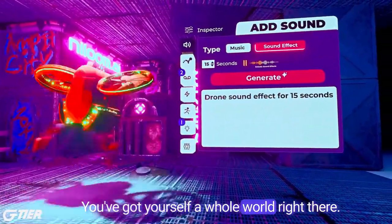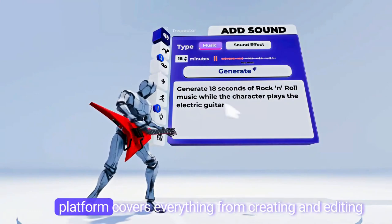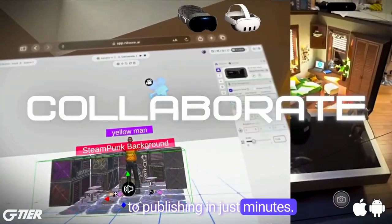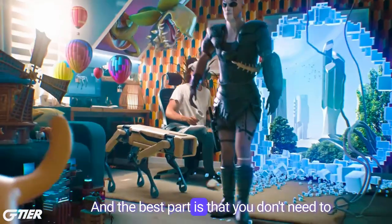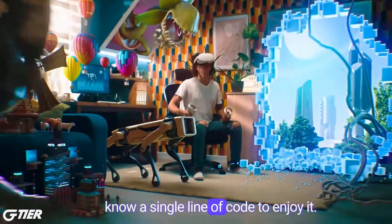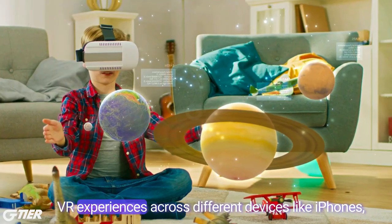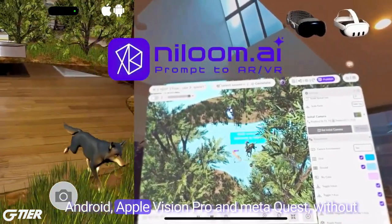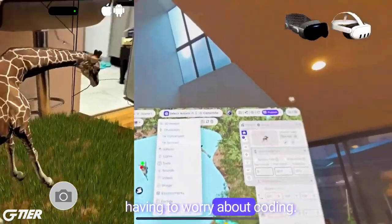You've got yourself a whole world right there. Niloom.ai's platform covers everything from creating and editing to publishing in just minutes. It's like a playground for your imagination, and the best part is that you don't need to know a single line of code to enjoy it. Imagine being able to produce intricate AR and VR experiences across different devices — like iPhones, Android, Apple Vision Pro, and MetaQuest — without having to worry about coding.